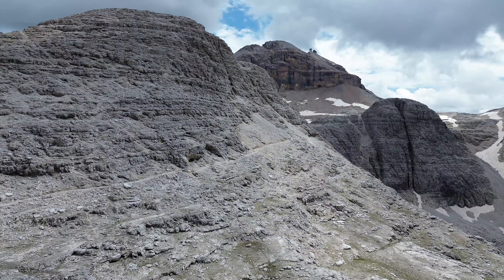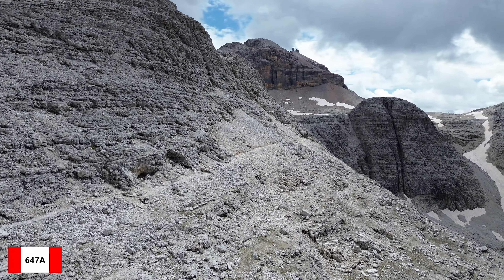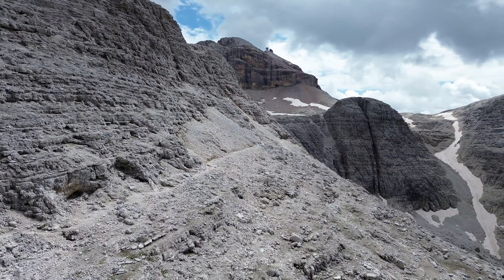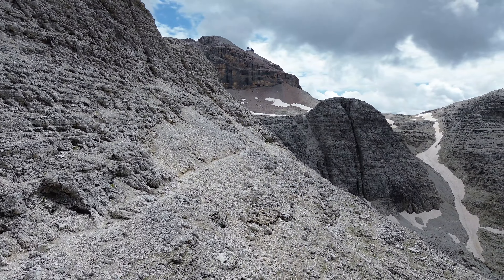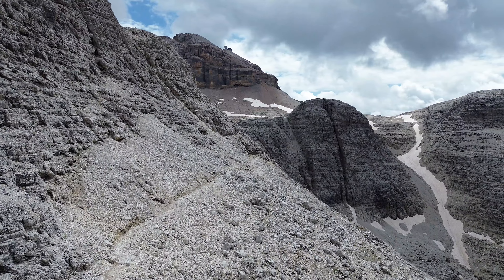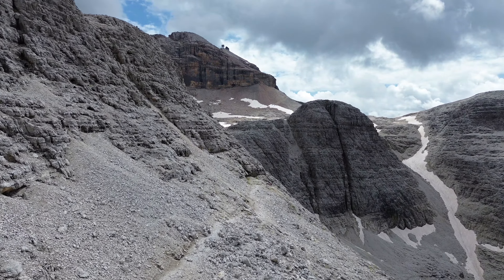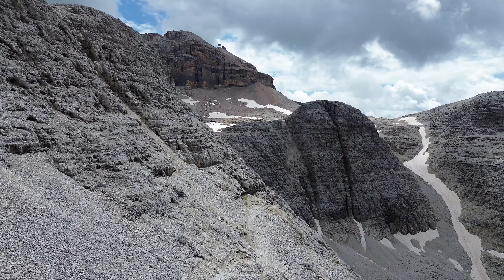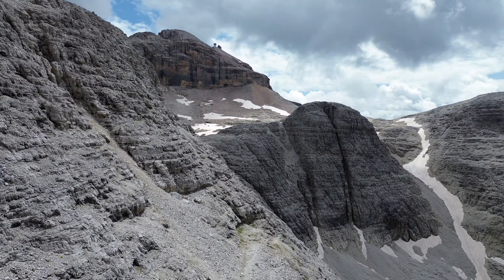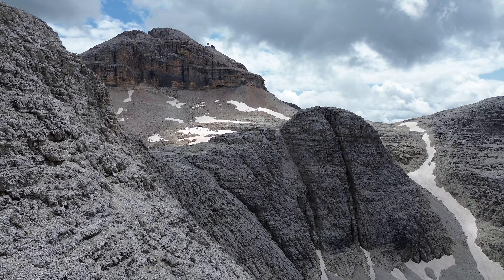Dal rifugio si prende poi il sentiero 647A che taglia la parete ovest dell'Hantersass con un discreto tratto attrezzato, eventualmente aggirabile prendendo subito il sentiero 647. Il 647A invece presenta un cavo metallico ed è classificato come EEA, cioè escursionisti esperti con attrezzatura. Richiede inoltre totale assenza di vertigini.